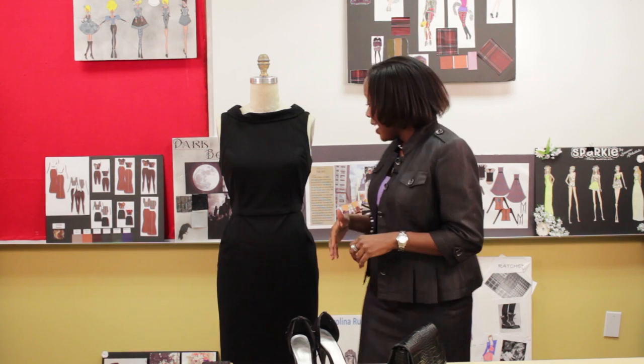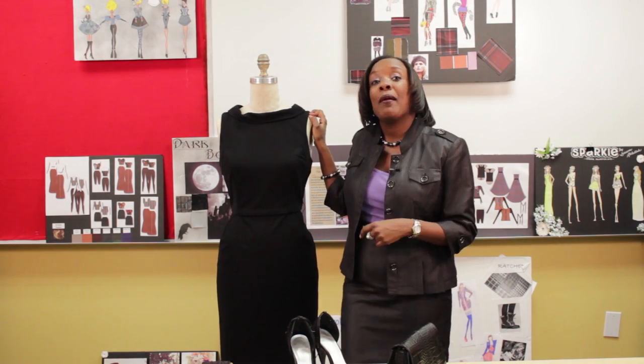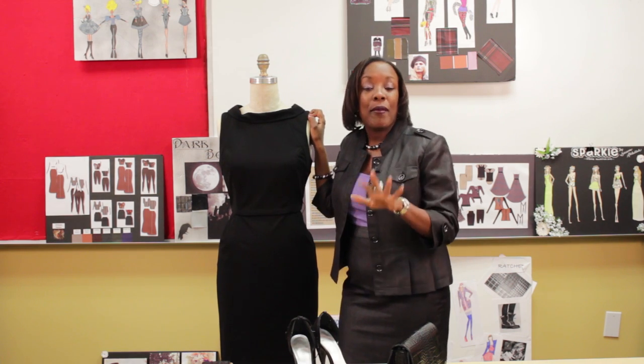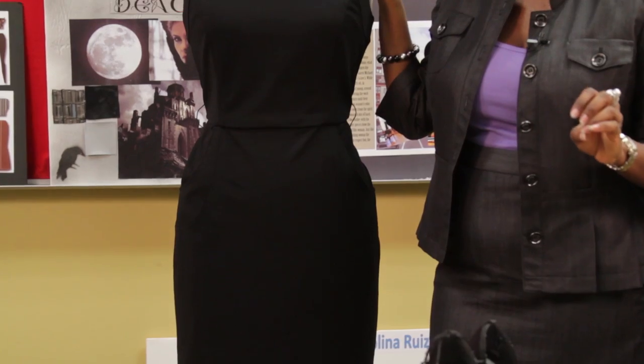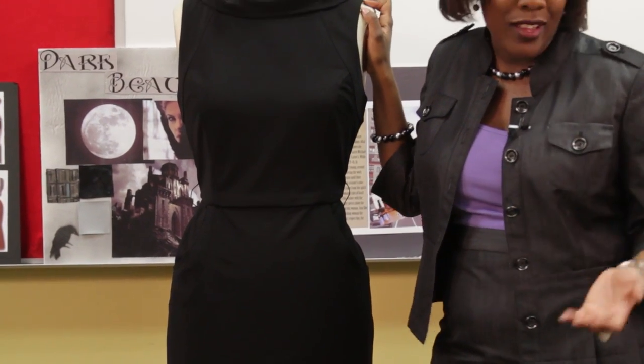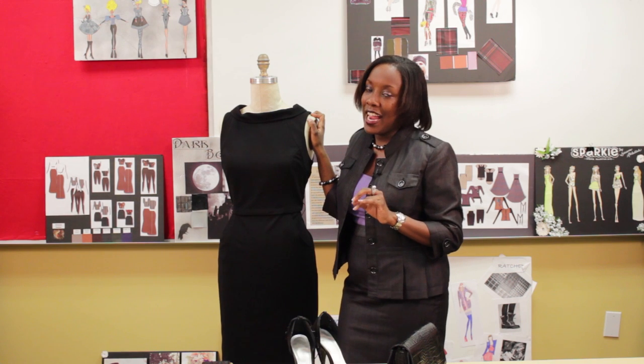I'm going to give you some ideas and tips that you can possibly run and play with as some options. Right here beside me I have my fabulous trusty mannequin and I actually put her in a black dress so I can keep it very light and simple. Now some of you fashionistas may have issues with floral dresses, red dresses, or blue ones, but the overall premise is always the same.